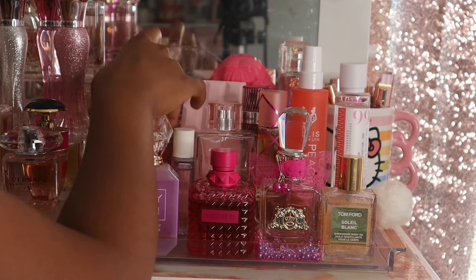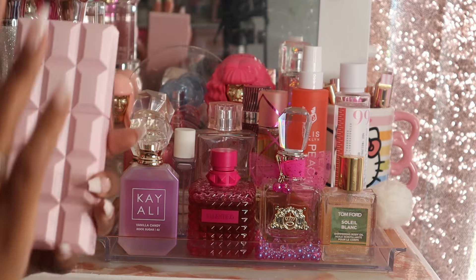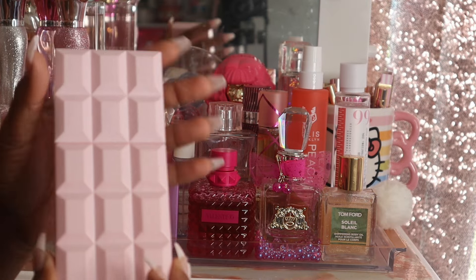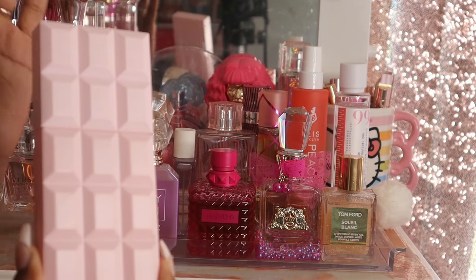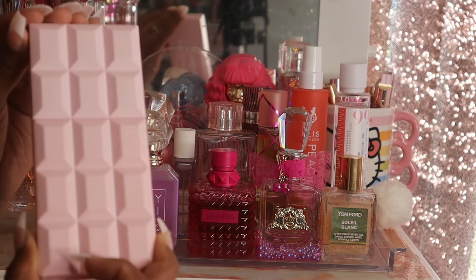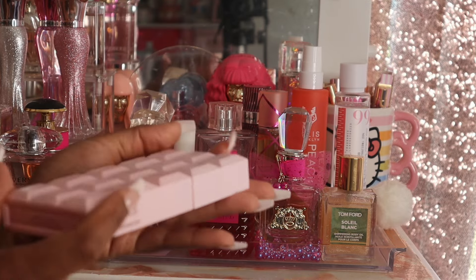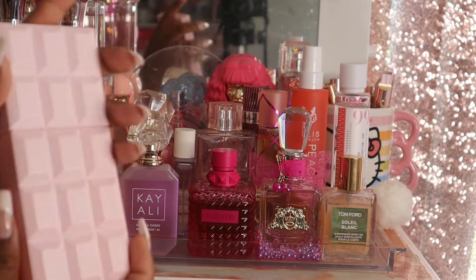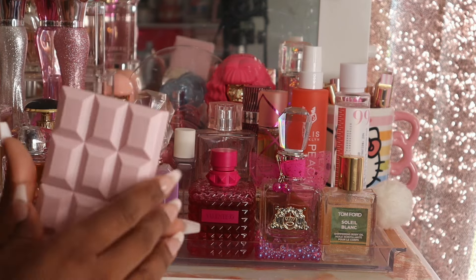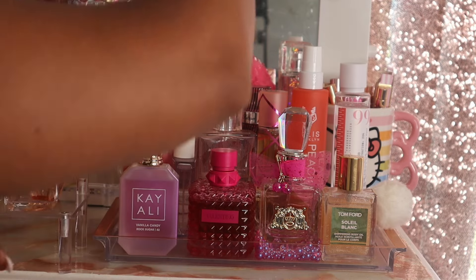Over here I have Sabrina Carpenter's Sweet Tooth. I love this scent — it's a more recent pickup and I am obsessed with the candy, sugary powdery-ness of it. It smells so good and I love the packaging; it looks like a pink chocolate bar. I haven't used this one during the summer yet but I'm excited to mix it with things.